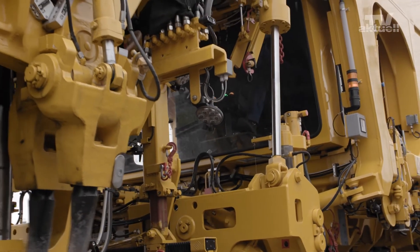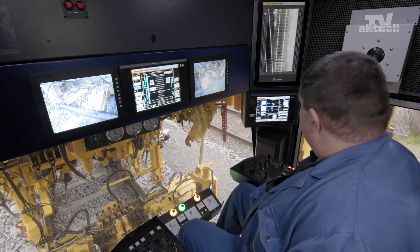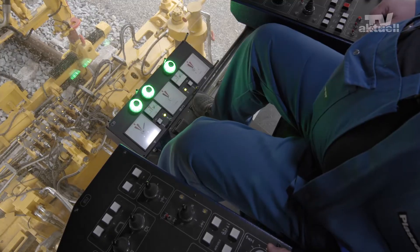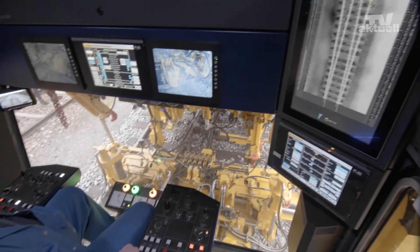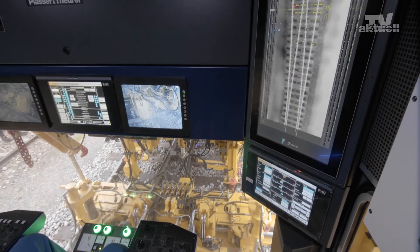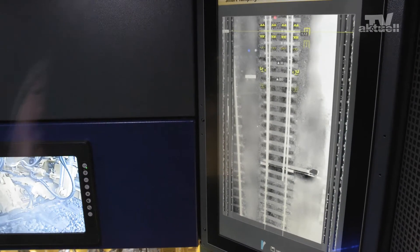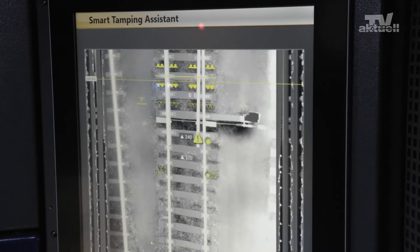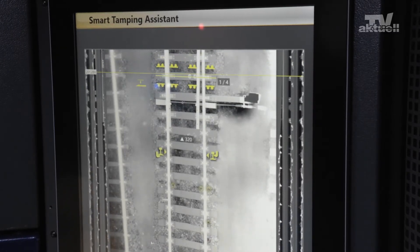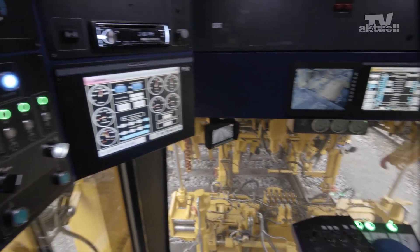Another special feature is the integrated system known as Plasa Smart Tamping, the assistant. Thanks to this digital assistant for turnout tamping, InfraBelle is able to automatically detect obstacles in turnouts. It also serves as a training tool for new staff. More than 65 years of experience in tamping technology feed into this smart tamping assistant.